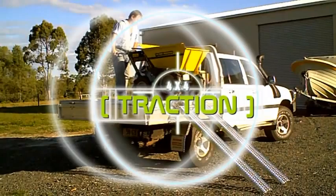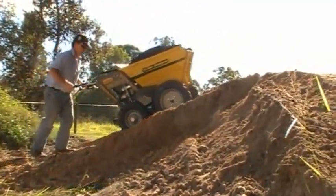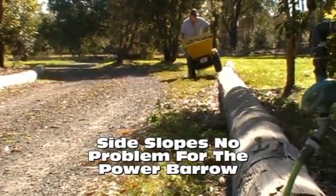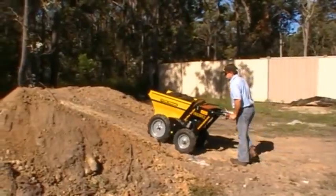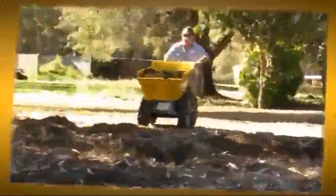With four forward speeds and one reversing speed, the new Handy Hire Power Barrows are the backyarders' and builders' new best friend. With a loading capacity of 170 litres of fluid or a quarter of a tonne of the heaviest and most awkward stuff you need to get from point A to point B.